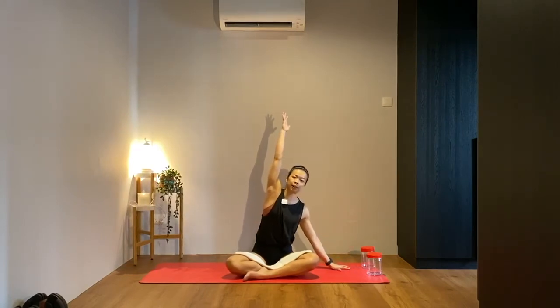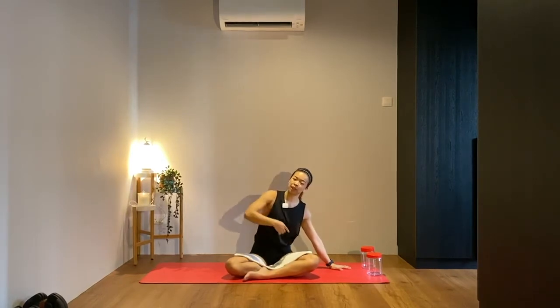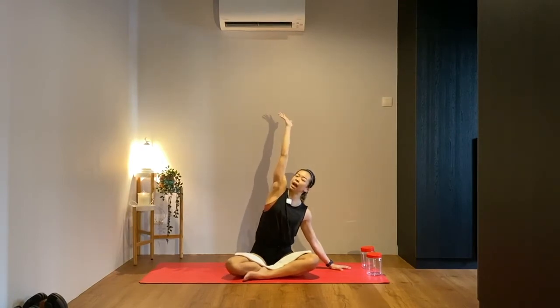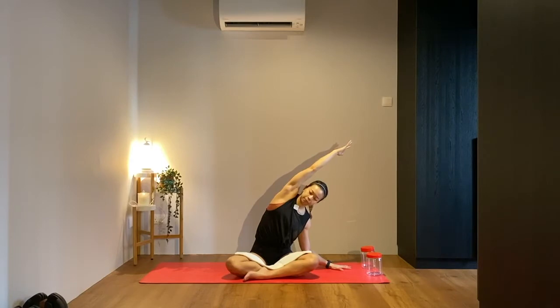Inhale raise your hands up towards the ceiling, exhale reach your right fingertips down towards the floor, palm down. Press firmly into that right hand and feel your left knee reach down towards the mat — feel that right oblique working. Keep your left hand up towards the ceiling. Inhale lengthen the spine, exhale reaching your left hand over to the right as you bend your right elbow in towards your right hip. Keep pressing with your right hand and feel the stretch up and out of the left side of your waist, underneath the left armpit.